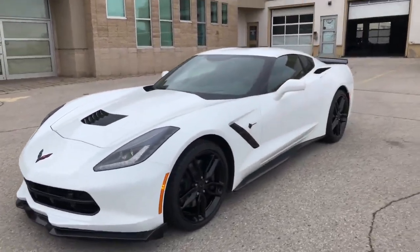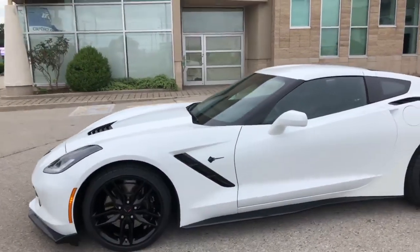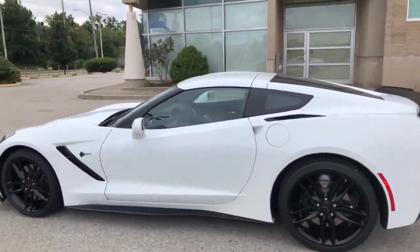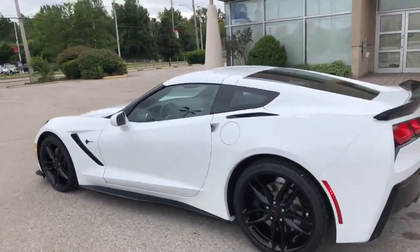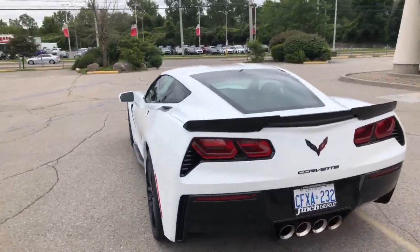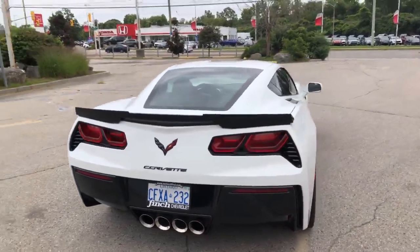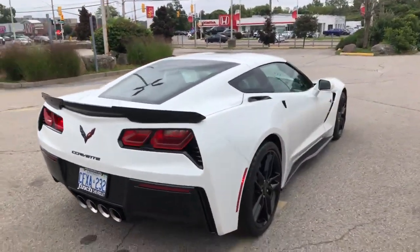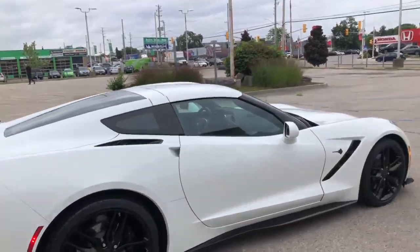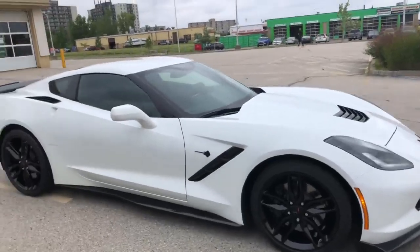It's a 2019, so it's the last year of the C7 with a 7-speed manual. If you know your sports cars, 7-speed manuals are really, really desirable right now, because the C8s do not come with a manual transmission. This one's arctic white with carbon flash accents, including carbon flash black rims, side skirts, and front chin spoiler.